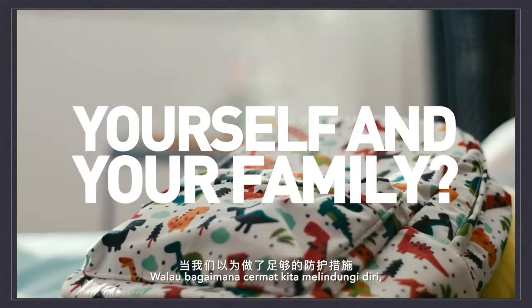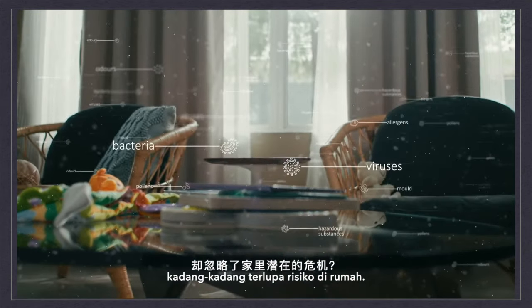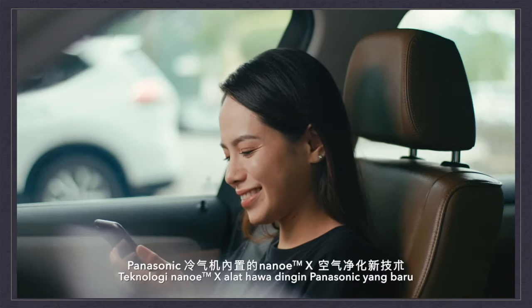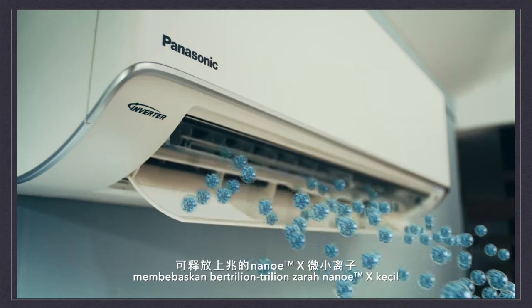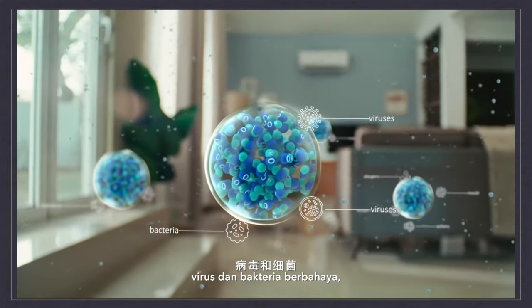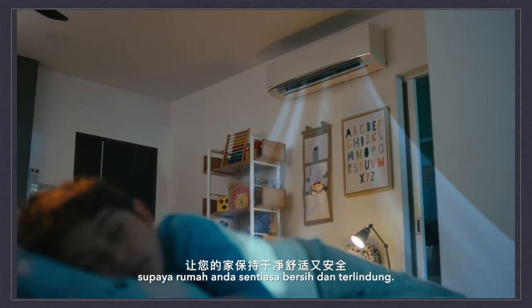For all the precautions we take to protect ourselves, sometimes we forget the potential risks in our own home. But with the new NanoEX technology built into the Panasonic air conditioner, trillions of small NanoEX particles are released to inhibit harmful particles, viruses and bacteria lurking in your home, effectively neutralising them to leave your home clean and protected.